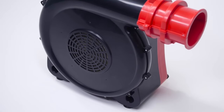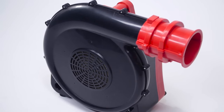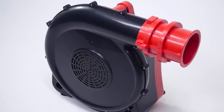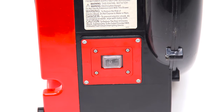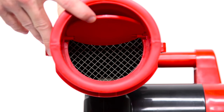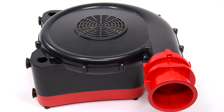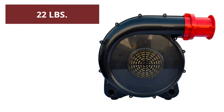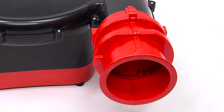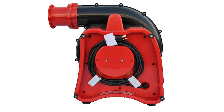the X-Power BR282A features a reliable induction motor and precision injection-molded housing for long-lasting performance. Additional features include a sealed weatherproof on-off switch, a back pressure flap for motor protection, multi-position vertical and horizontal operating angles, lightweight design, 5.5-inch diameter air outlet nozzle, and 12-foot power cord with wraparound storage.